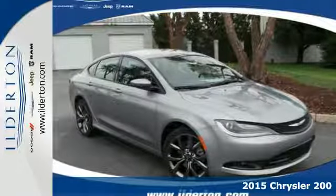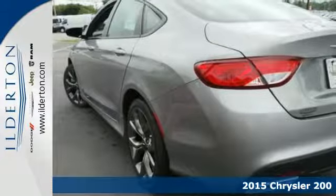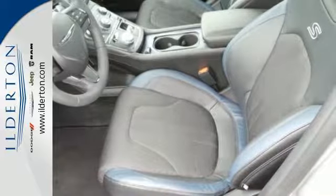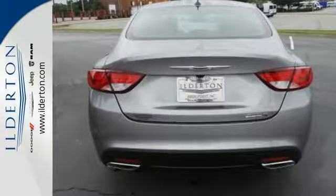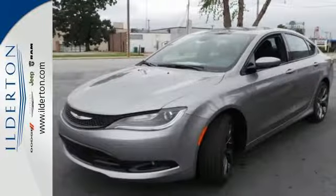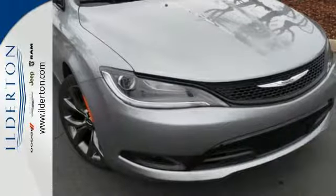Here's a 2015 Chrysler 200. Hug the curves in this extraordinary sedan. The advanced engineering of the 9-speed automatic transmission with rotary e-shift provides highly efficient, refined performance. Convenience features include remote keyless entry, steering wheel mounted audio controls and speed control.